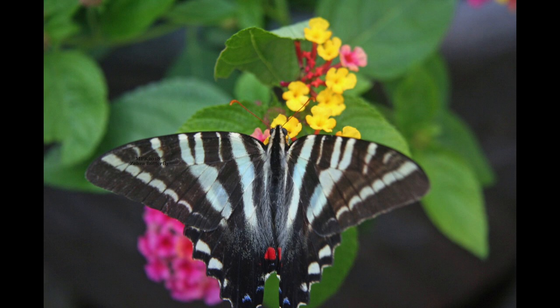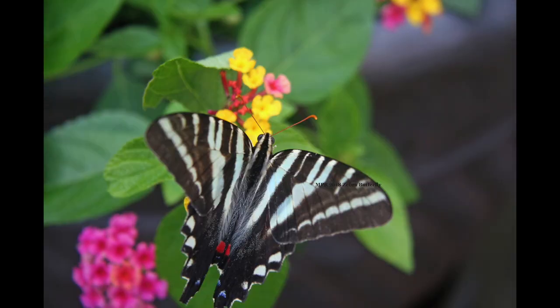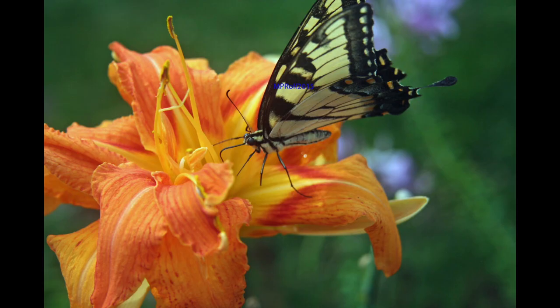Of course they will eat other things. You can see this zebra swallowtail butterfly feasting on lantana, which is a particularly pretty flower. Over here we've got another yellow swallowtail drinking nectar from a lily.